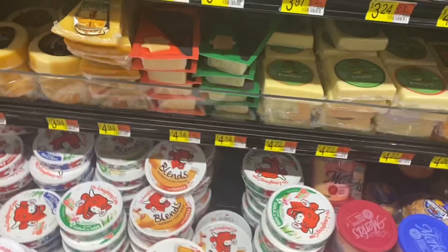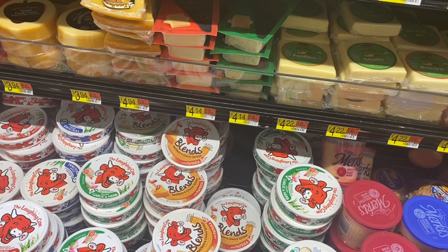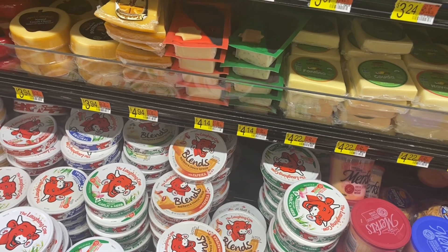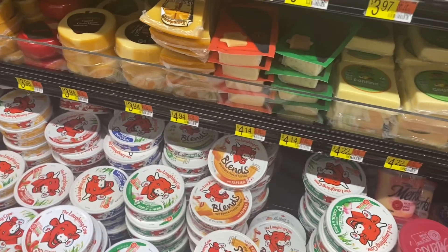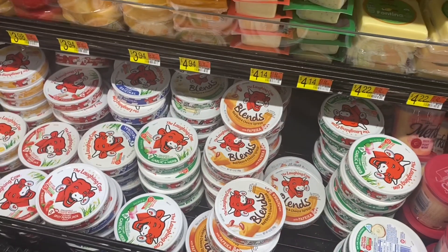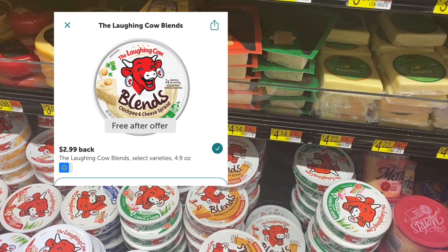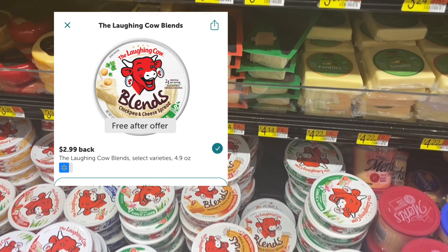Hello guys, welcome back to my channel! Today I'm going to do an Ibotta haul. I have a couple bonuses I'll tell you about later. The first deal is on the Laughing Cow Blends — they're $2.98 and it's a freebie on Ibotta, getting you $2.99 back, making it free and a one-cent money maker.